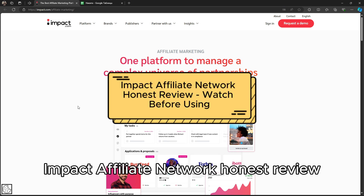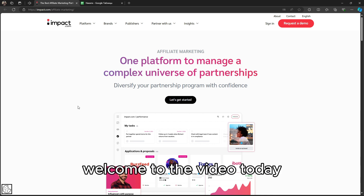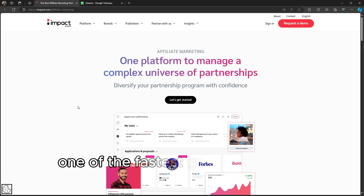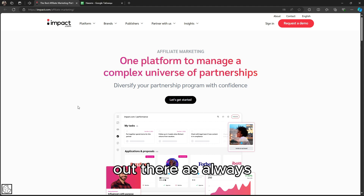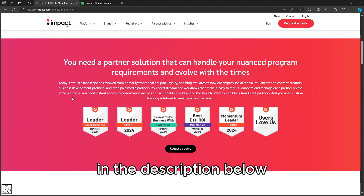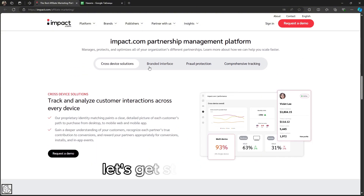Impact Affiliate Network honest review — watch before using. Hey everyone, welcome to the video. Today we're going to review the Impact Affiliate Network, one of the fastest-growing affiliate platforms out there. As always, I've included links to products and resources in the description below, so make sure to check those out if you want to dive deeper. Let's get straight into it.